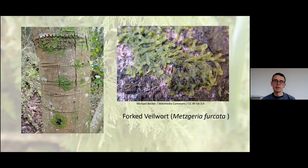Our next species is our first liverwort — forked veilwort. Liverworts are another very ancient group of plants, first appearing about 400 million years ago. They're usually grouped together with mosses under the term bryophytes. This species doesn't even have leaves — it just has green strips of tissue about a millimetre wide. But it's easy to pick out on trees because it forms roughly round green patches, and it's very common in our cities and the broader countryside.